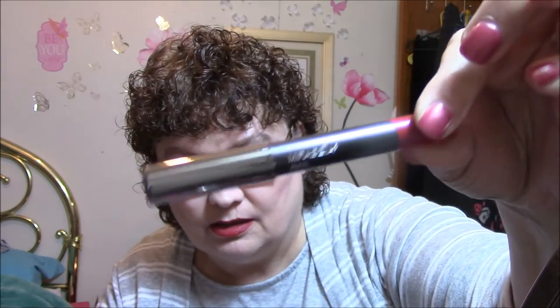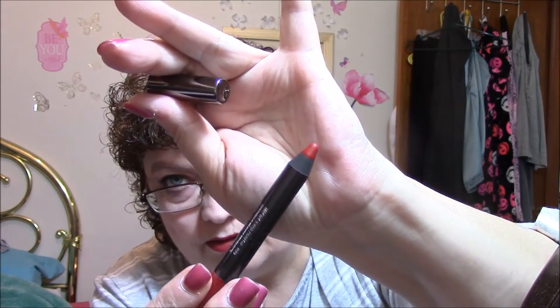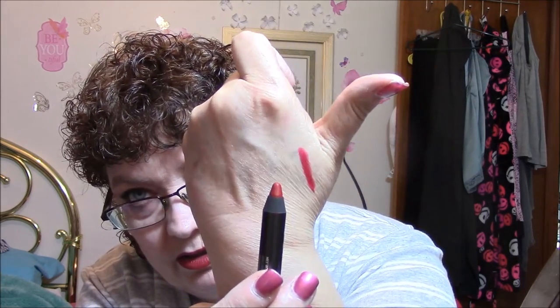Last item is the Mirabella Velvet Lip Pencil — and that is $25, holy mackerel. It's just like my NARS. Oh, how creamy is that? Very nice. I will most definitely use this.